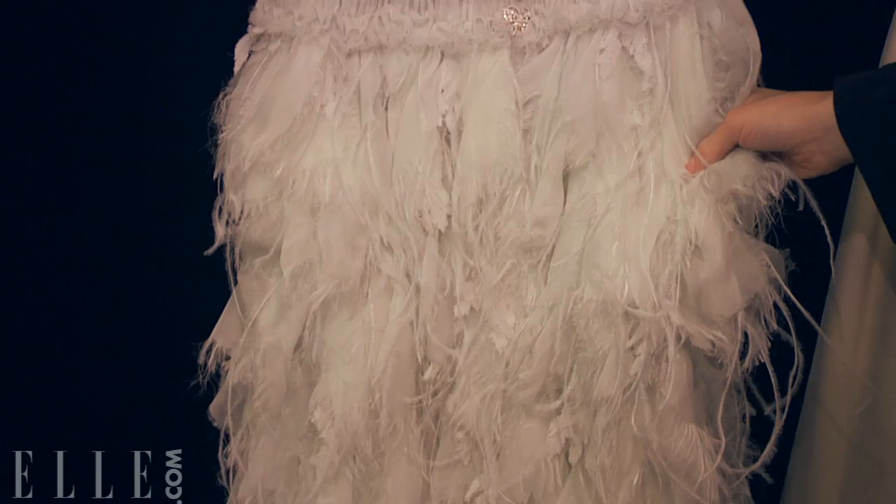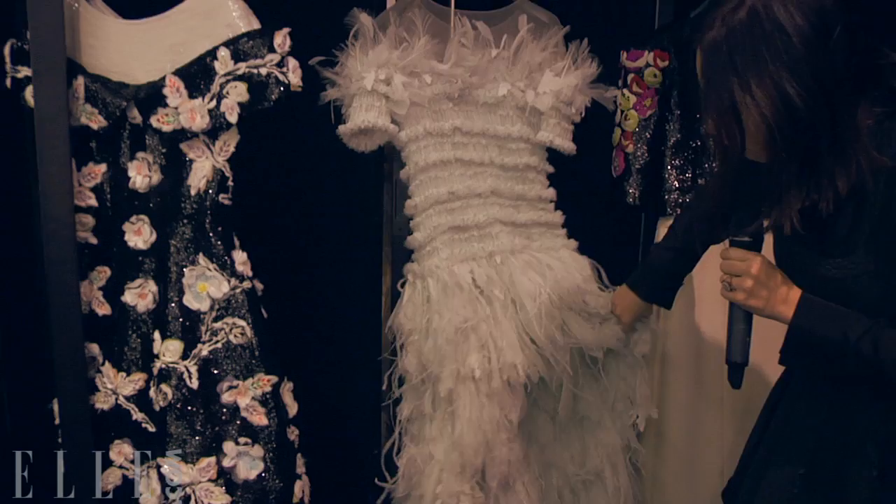Here we have a sort of non-embroidered feather dress, and again this is just incredible craftsmanship. It's short in the front and long in the back.